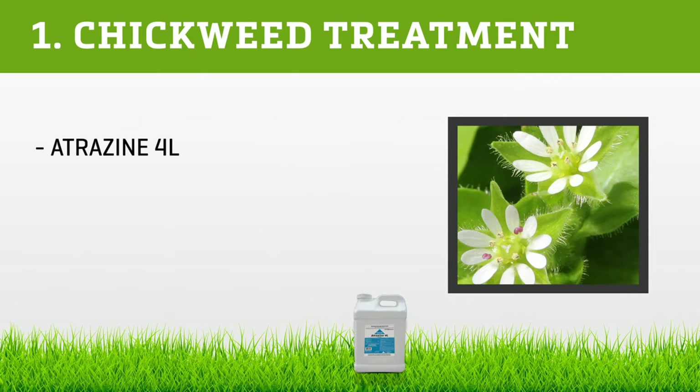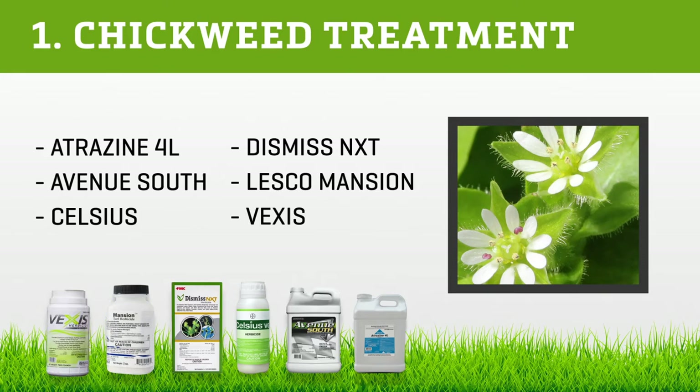For post-emergent treatment of chickweed, look to Atrazine 4L, Avenue South, Celsius, Dismiss NXT, Lesco Mansion, and Vexus.